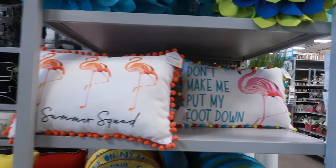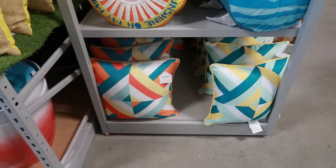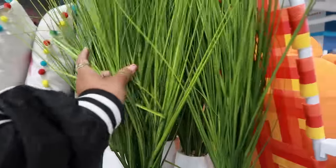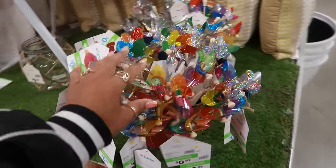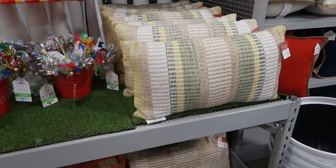Summer Squat, and 'Don't Make Me Put My Foot Down.' You have those down there as well. This vase right here with the grass is $35. Pinwheels for $0.99. And some more pillows over here.